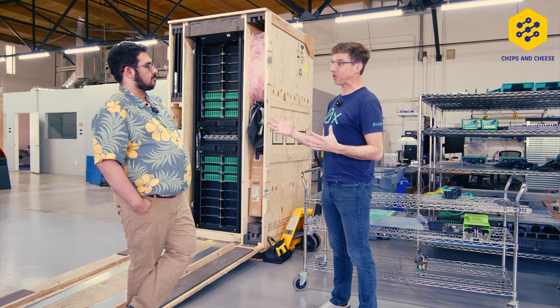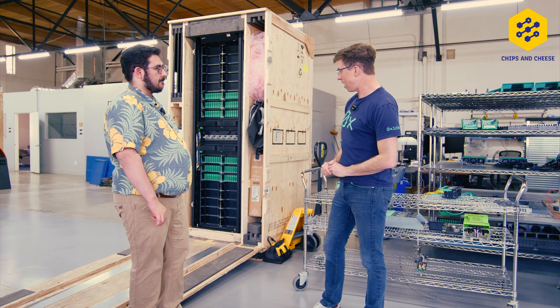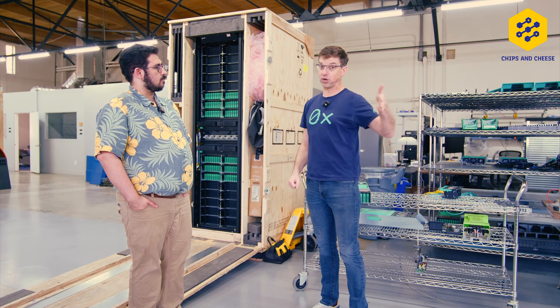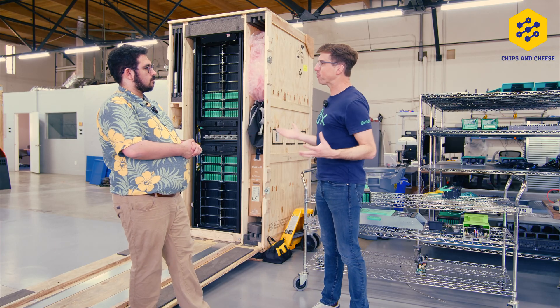We're a modern computer company — a rack-scale computer company. This is the Oxide rack behind you. Our observation was: if you look at those folks deploying compute at scale — Amazon, Google, hyperscalers, Meta — they've all built their own computers.